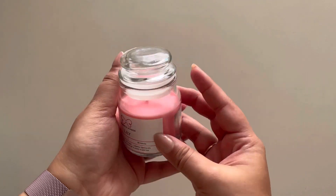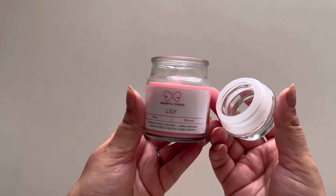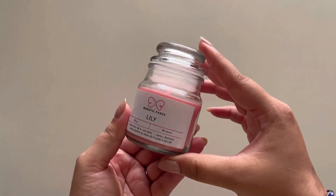The first thing that they sent me is this very cute candle — this one is in the variant Lily, and I love the blush pink color. This was just a part of the combo. Of course you can find them on their website or Instagram store in case you want to purchase them individually.